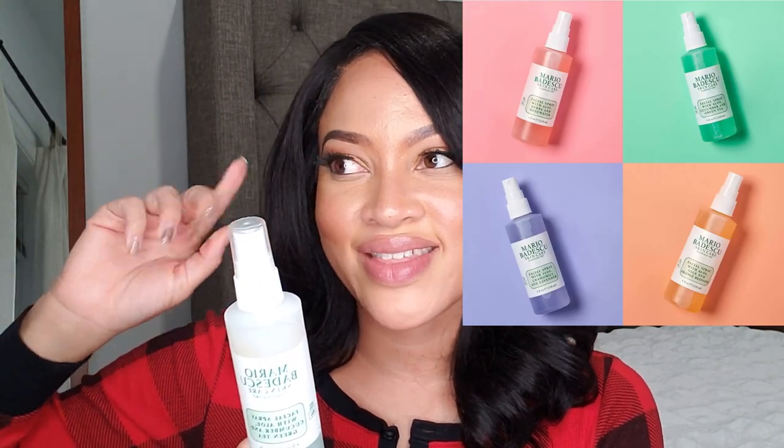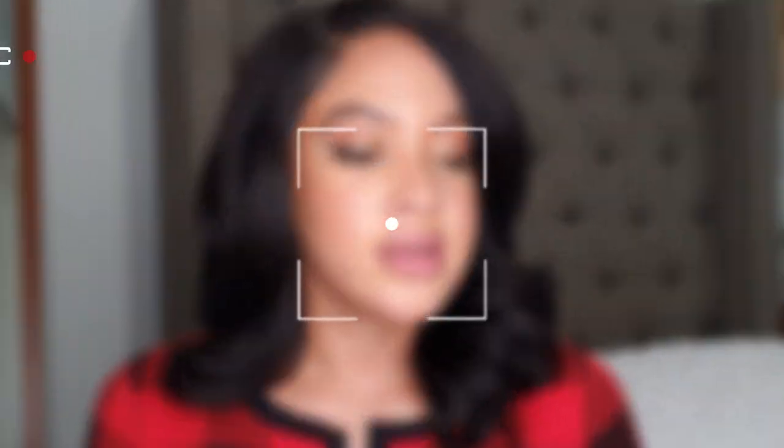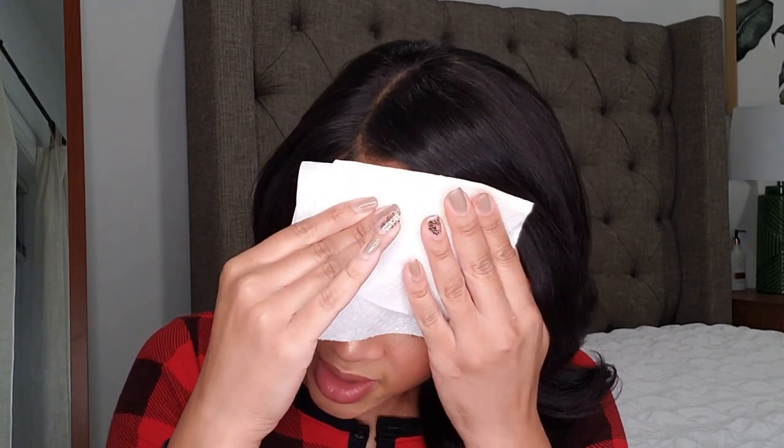Next is the Mario Badescu Facial Spray — I have the aloe, cucumber, and green tea version. I think there's also rose, lavender, and citrus. I use these whenever my skin needs a little pick-me-up, a little spray throughout the day. I also use this spray after doing my makeup to set it if I don't have a setting spray. And when I'm not wearing makeup and just want my face to feel moisturized and hydrated, I'll use the spray. I'm going to stash this.